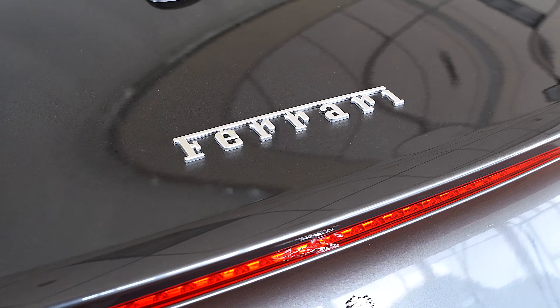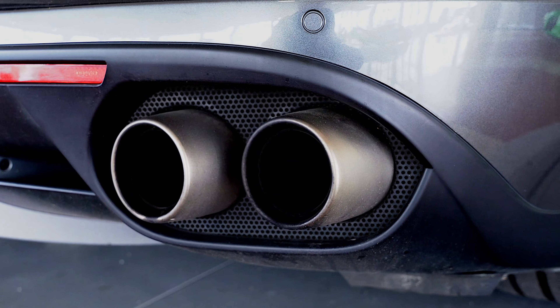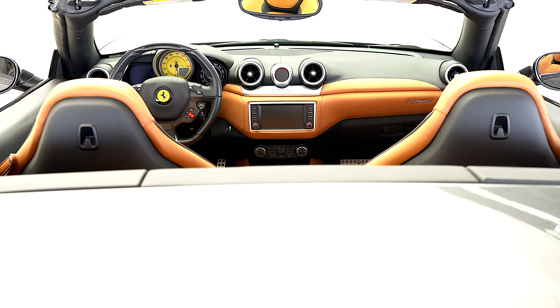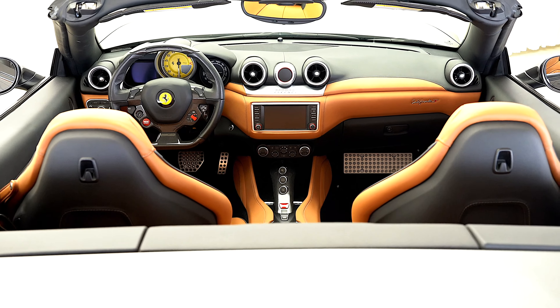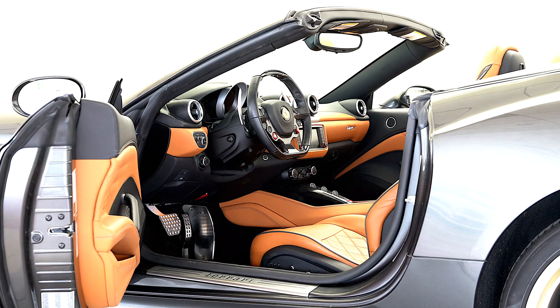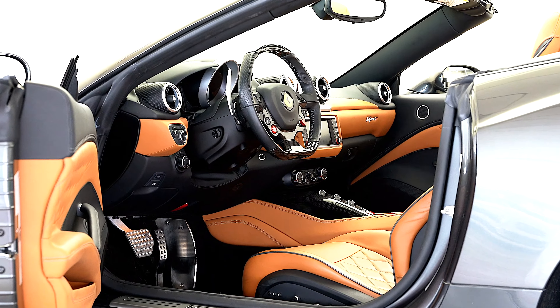20 inch forged painted rims, yellow brake calipers, yellow rev counter, contrast stitching and seat piping and horses stitched in headrests in charcoal, aluminum footrests, and U.S. visibility equipment.